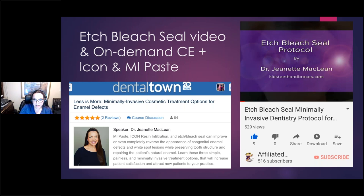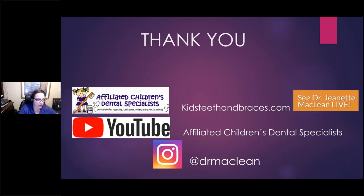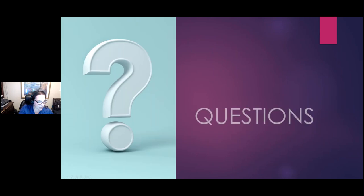I have lots of content on YouTube and on my website. You can look at a bunch of MIH cases on my Instagram at Dr. McClain. My website is kidsTeethAndBraces.com where I have videos and content on literally every technique we've talked about if you want to see them in more detail. My YouTube channel is Affiliated Children's Dental Specialists. That is the fastest I've ever done 140 slides!